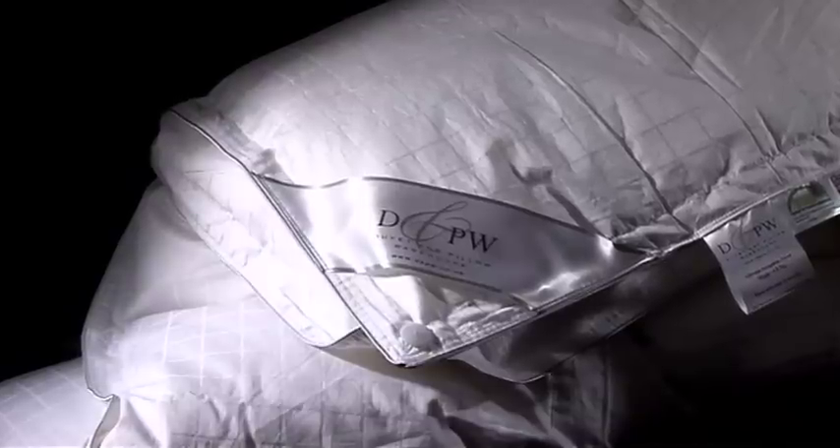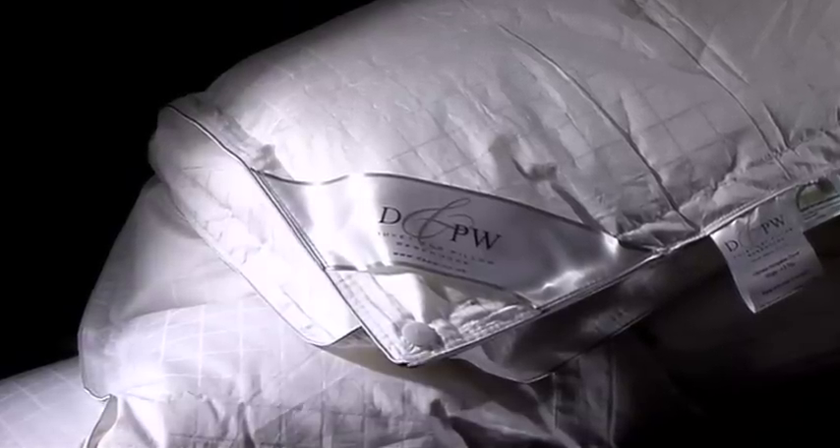The first is a summer duvet at 4.5 tog. The second is a spring or autumn duvet at 9 tog. Button these together and make yourself a winter duvet at 13.5 tog. That's three duvets for the price of two.